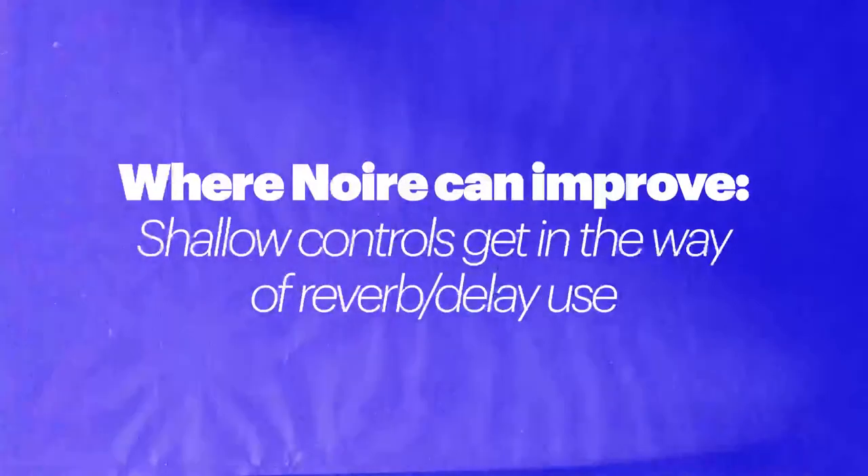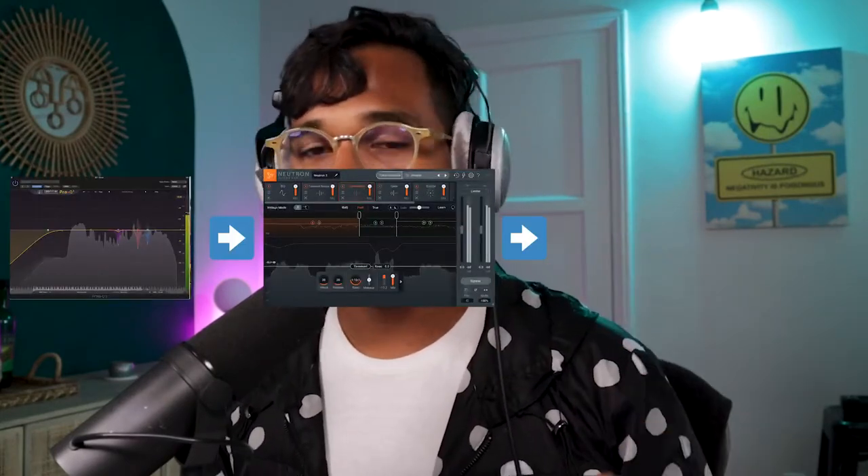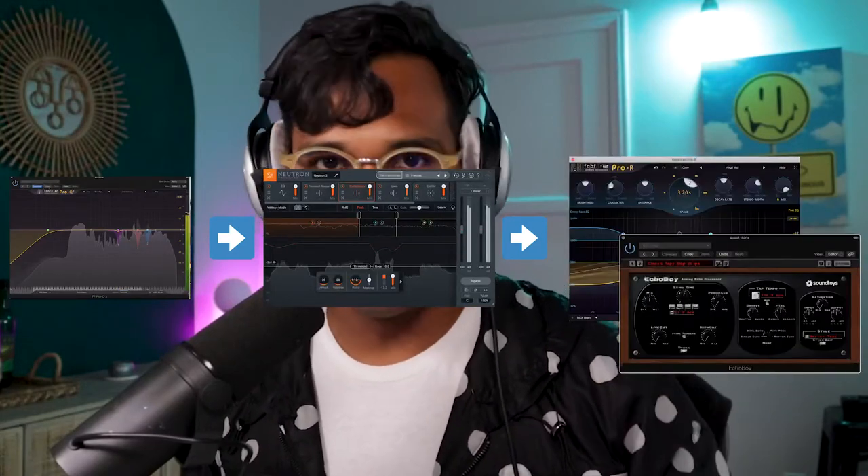Couldn't I just ignore Noir's EQ and compressor and just use my own third-party plugins? Of course I can do that. But this is where my beef with the delay and reverb inside of Noir comes up. I probably won't be using the reverb and delay inside of Noir, even though I think they sound great. Because if I'm going to be doing EQ and compression outside of Noir, then I'm also going to want to add reverb and delay outside of Noir, which means I probably won't be using these great-sounding reverb and delays inside of the plugin. It's a little bit of a shame. But if you're a musician who doesn't really care about fine-tuning EQ and compression, then don't worry about it — just go straight to that reverb and delay and have fun with it.